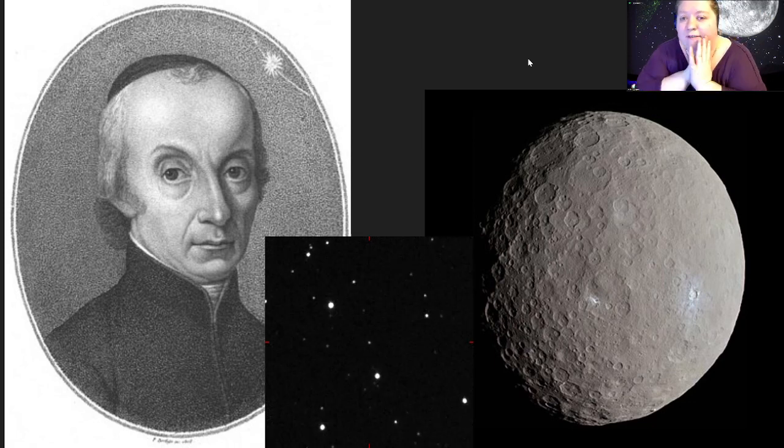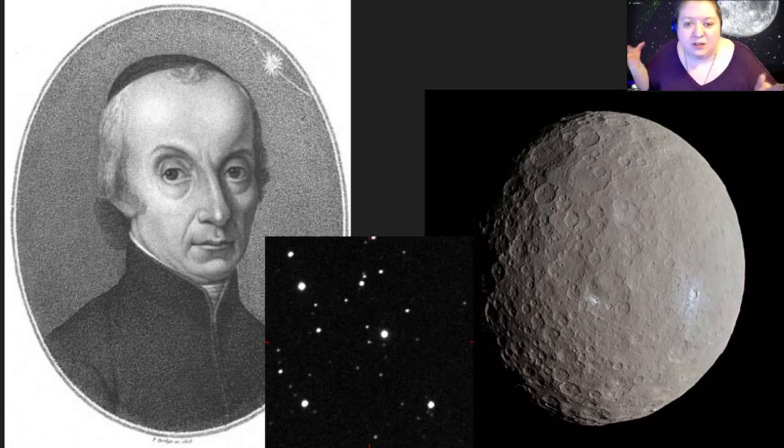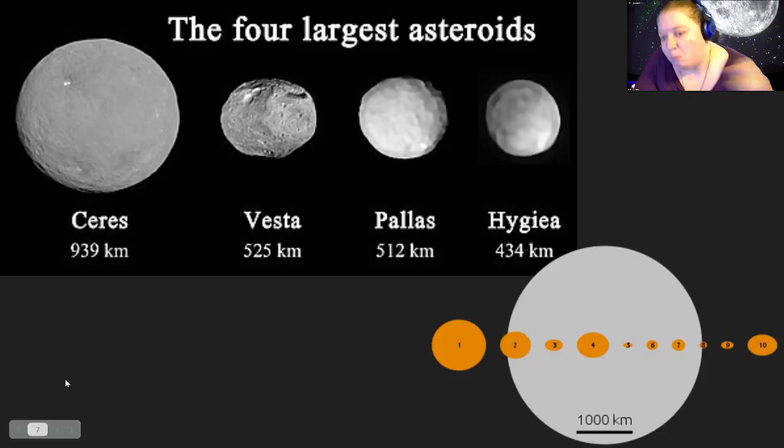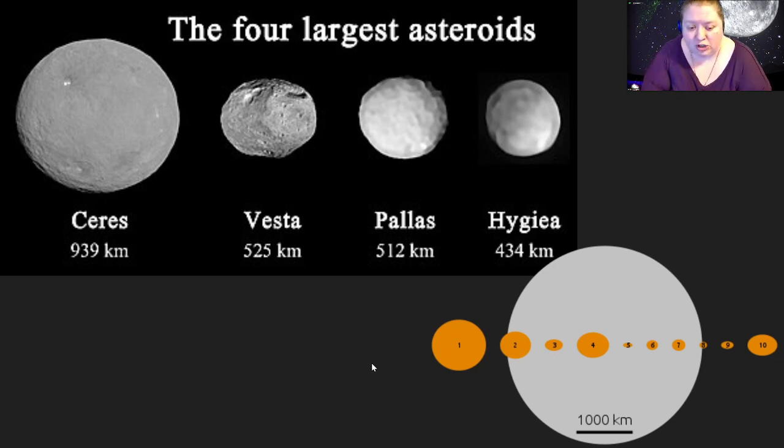Everybody saw this object and thought they had found the missing planet between Mars and Jupiter. But after that, we started finding even more objects between Mars and Jupiter. Ceres and these objects are quite small — you can see a comparison between the size of the moon and the first ten objects found. Ceres was the largest, which is why it was found first, but these are all much, much smaller than our moon — definitely not planet-sized. By the time about 60 of these were found, astronomers had to say: these aren't all planets, and reclassified them as asteroids.